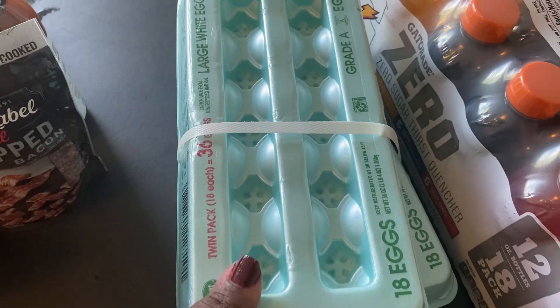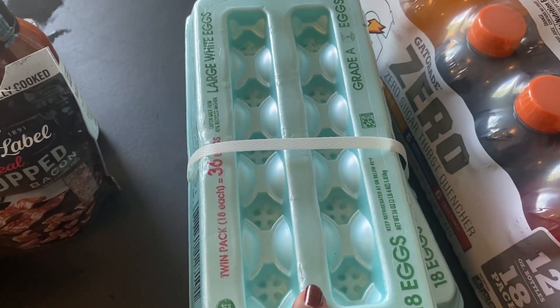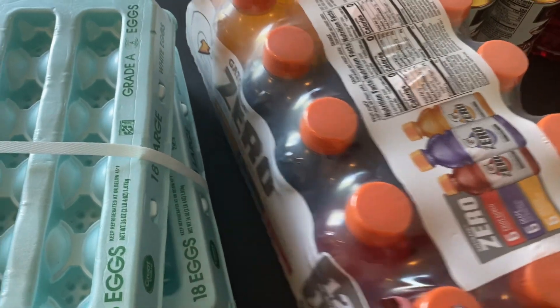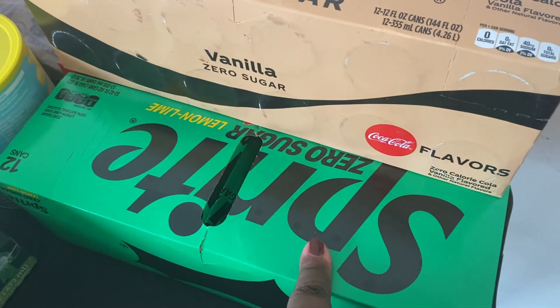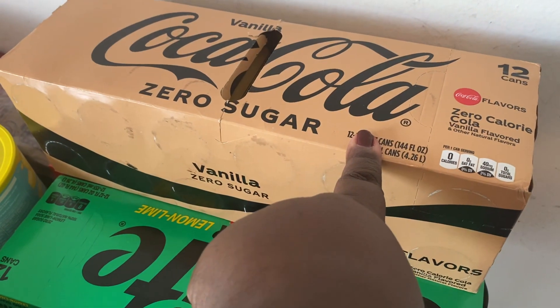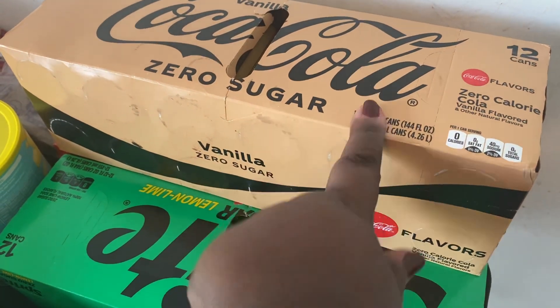I got some more eggs — two 18-count cartons. I got some zero Gatorade for my son, and I also picked up some zero Sprite, zero Coke, and vanilla Coke Zero.